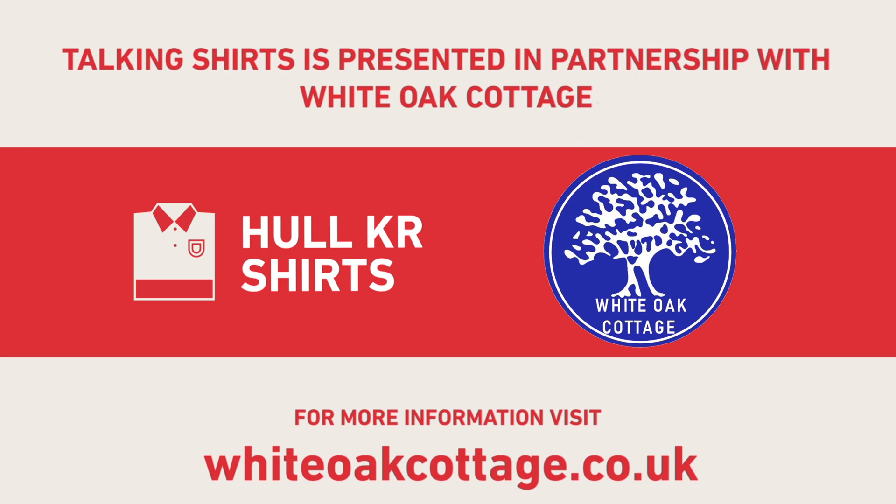Talking Shirts is presented in partnership with White Oak Cottage. For more information, visit whiteoakcottage.co.uk.